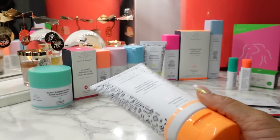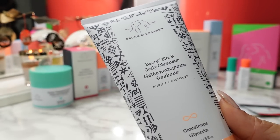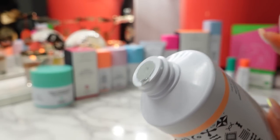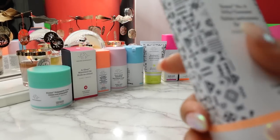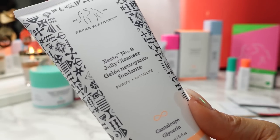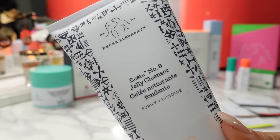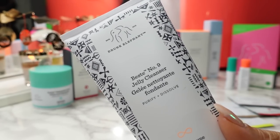First up for the full-sized products, in no particular order — just lined up by size — we have the Bestie No. 9 Jelly Cleanser. This retails for $32 and it is a huge size, made with cantaloupe glycerin. I won't open it because it has a foil cap and I'm going through another cleanser. I like to keep this in my shower and mix it with an exfoliant when I need it. It's a gentle cleanser to remove makeup, excess oil, pollution, and grime that rinses away without residue, leaving skin clean and soft. It doesn't irritate my eyes, which is always something I look for in a cleanser.